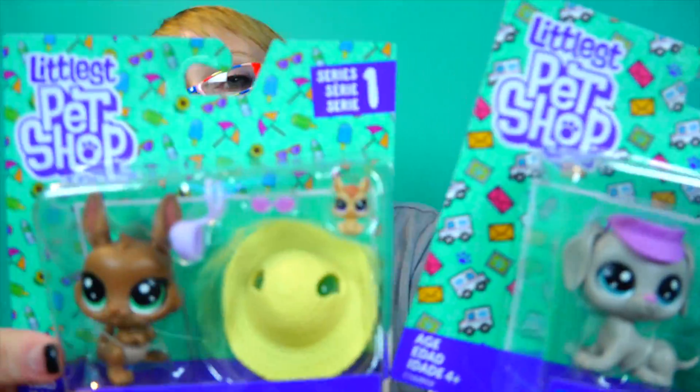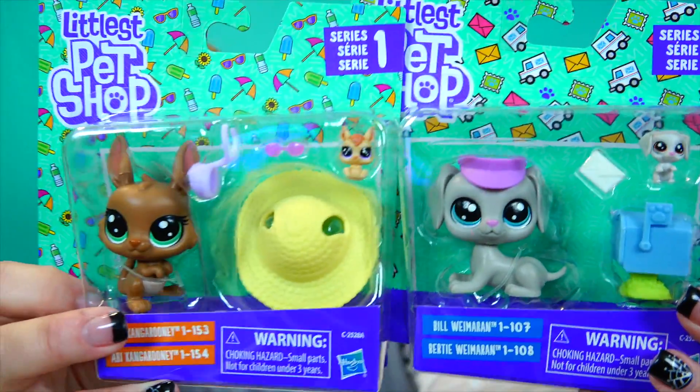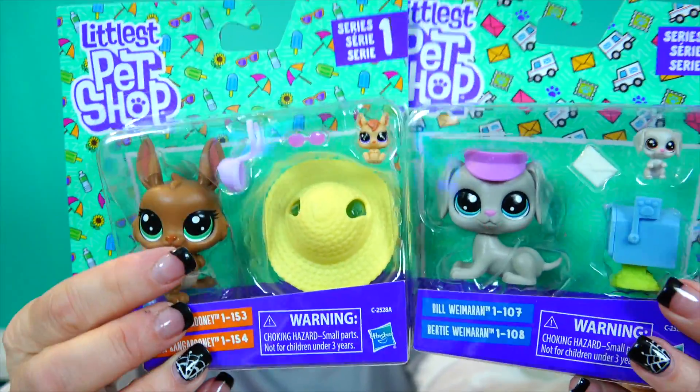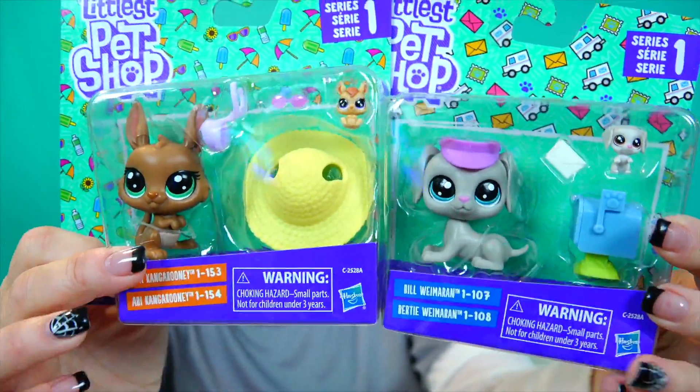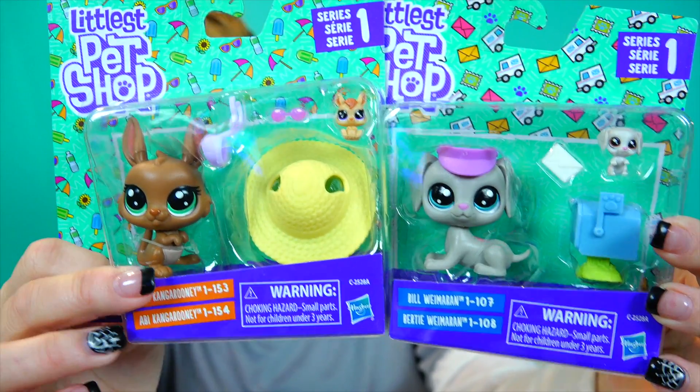These are called the Littlest Pet Shop Pairs - a Littlest Pet with a teensy and an accessory, packaged together. These are only $4.99, so you're getting two for $4.99. This is Ada Kangaroonie and Abby Kangaroonie - a big kangaroo and a teeny kangaroo.